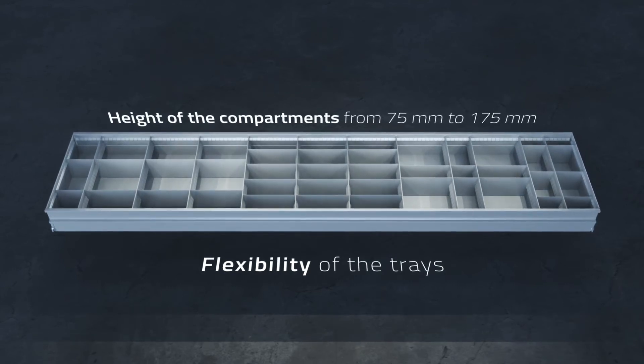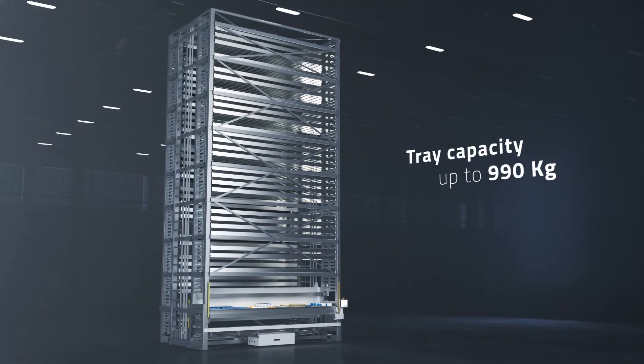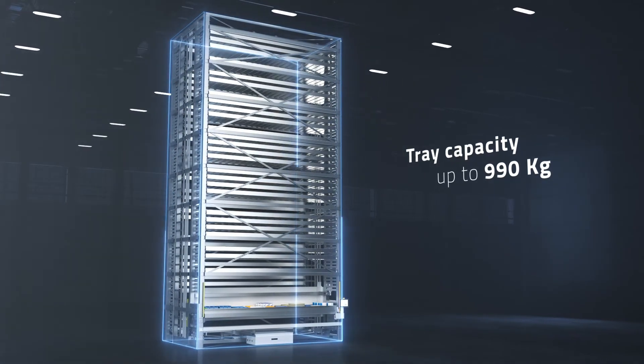This allows a level of flexibility never reached so far. The ability to load up to 990 kilos of goods on a single tray increases the maximum capacity of Vertimag up to 70,000 kilos.